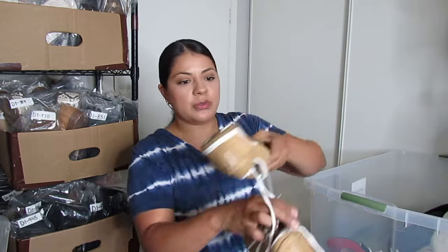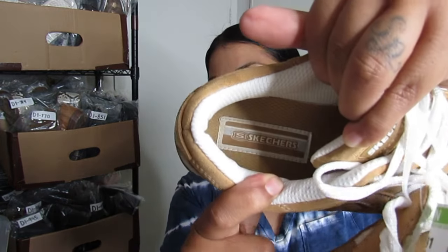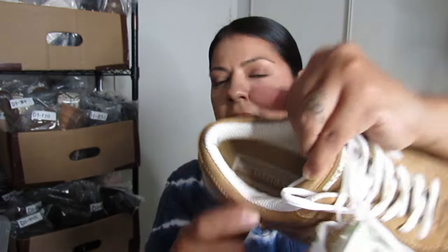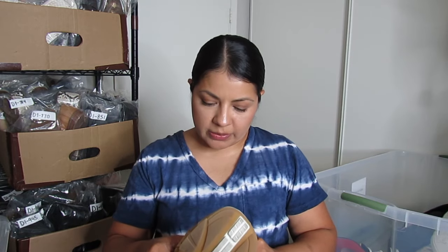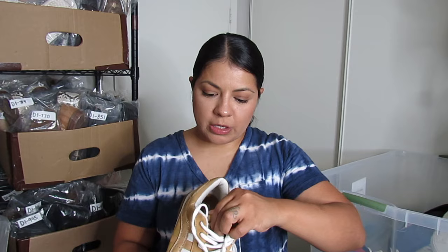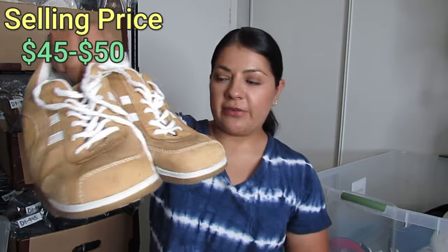Oh, here's some true vintage Skechers. Here's how the brand looks on the sole and inside — very different from the modern ones. This just says Skechers with nothing else added, unlike the newer models. These were $7.50 and they are a women's size 9. If I'm lucky I'll get what I usually get for vintage Skechers — hopefully around $50.